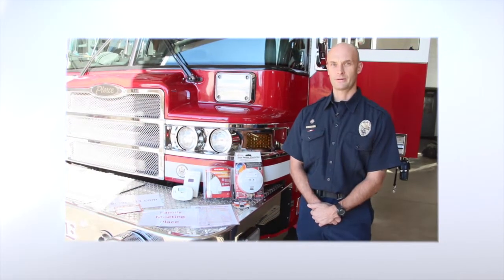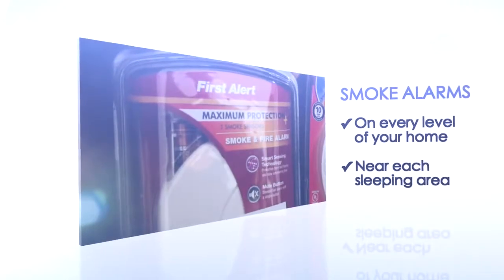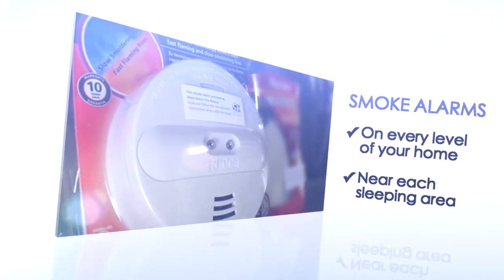Firefighters use a lot of tools to do their job. These are some of the tools we would like to see in your home. Have working smoke alarms on every floor and near every sleeping area in your home.